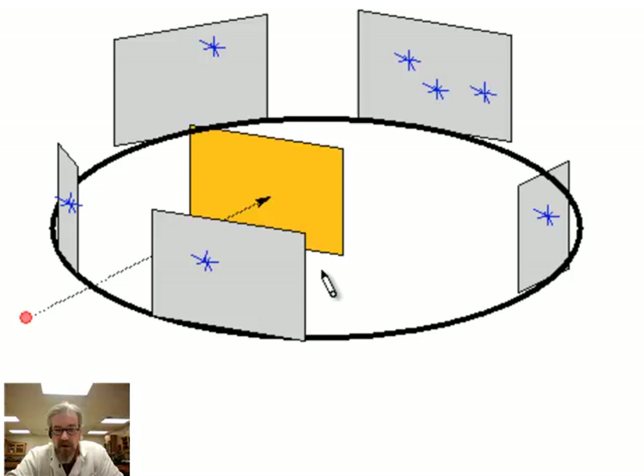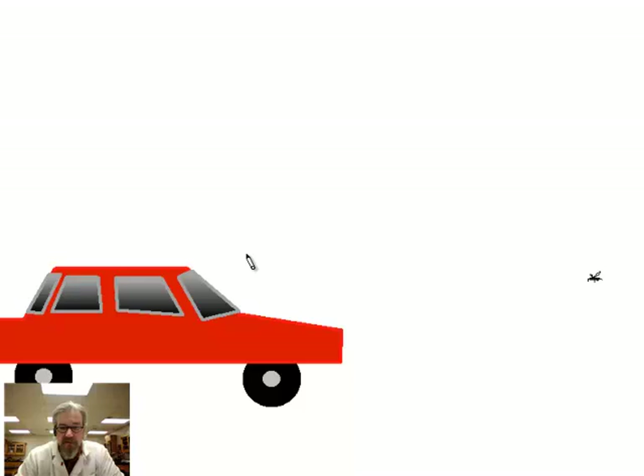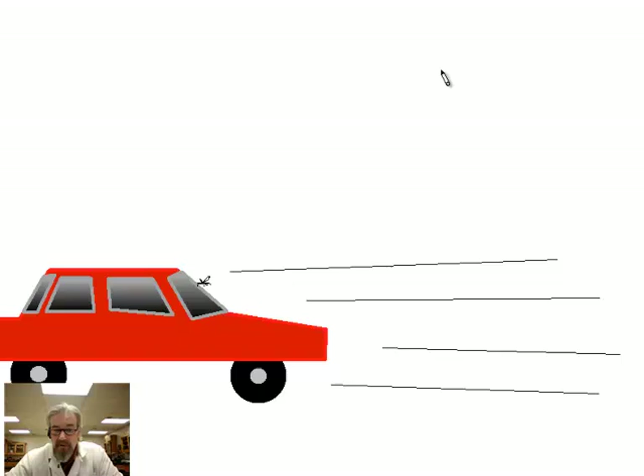Here's what Rutherford wrote in his journal: 'It was quite the most incredible event that ever happened to me in my life. It was almost as incredible as if you fired a 15-inch shell at a piece of tissue paper and it came back and hit you.' He was describing this like a cannonball bouncing off tissue paper. Another analogy: the proportion between alpha particle and electron is almost the same as a car versus a mosquito — you'd expect the car to go right through, but instead the car bounces off the mosquito. Rutherford knew that couldn't happen and had to come up with another explanation.